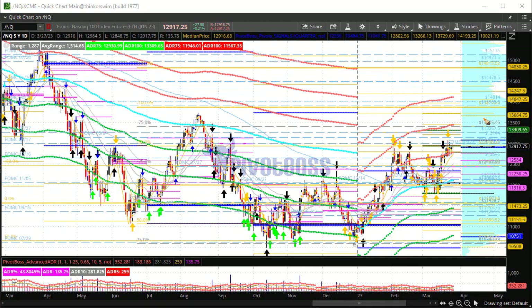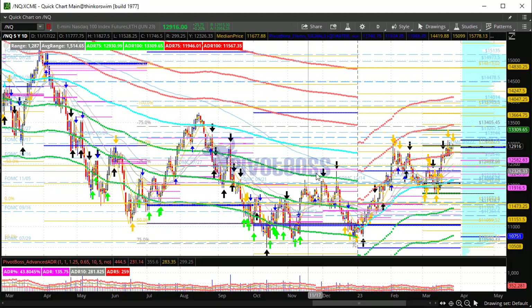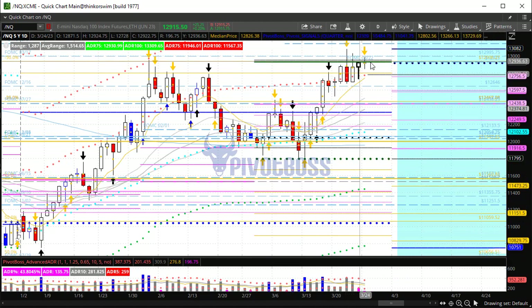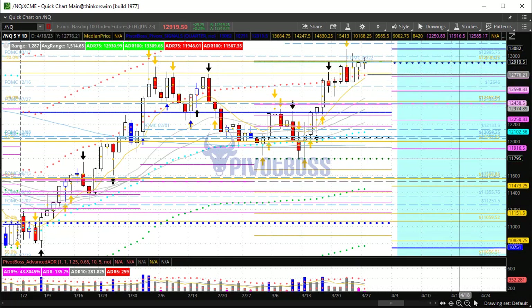The next area of resistance above takes you to about 13600. We could easily see a continuation into that point. Overall, we still remain in this larger range and can continue to build out a bit more from a short-term perspective today. Keep an eye on the previous week's high and close — any failure there opens up the previous week's midpoint at 12800. And below there, you start to open up the low. So a bit of range-bound action right near the center of last week's range at the moment.